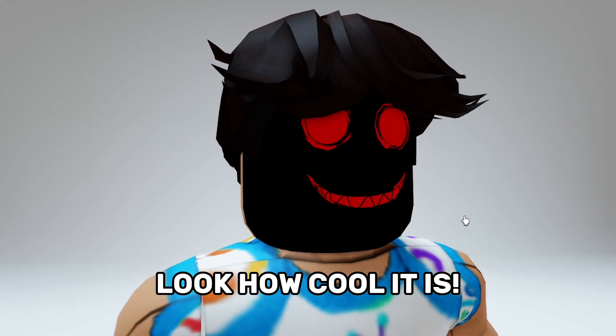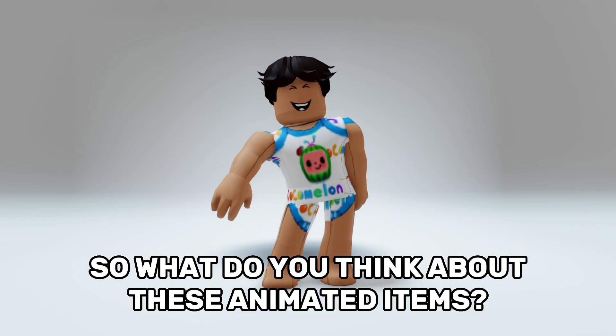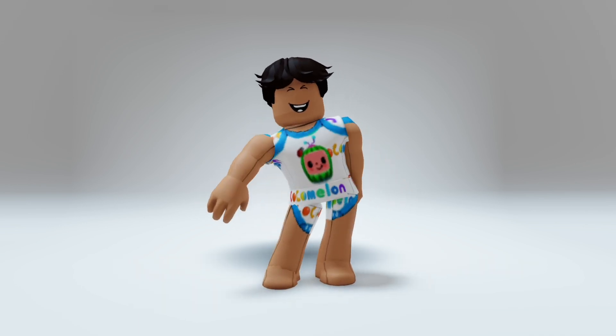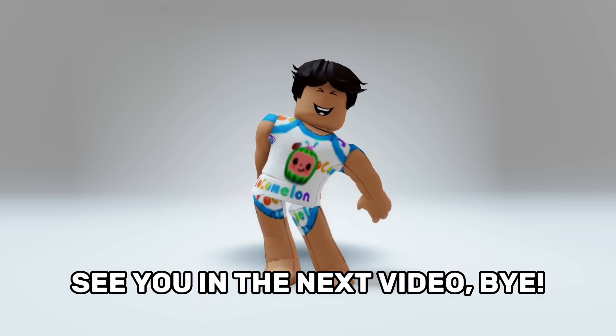Look how cool it is! There are actually more, you just need to find them. For me, these animated items are cool — tell me in the comments if you bought one. See you in the next video, bye!